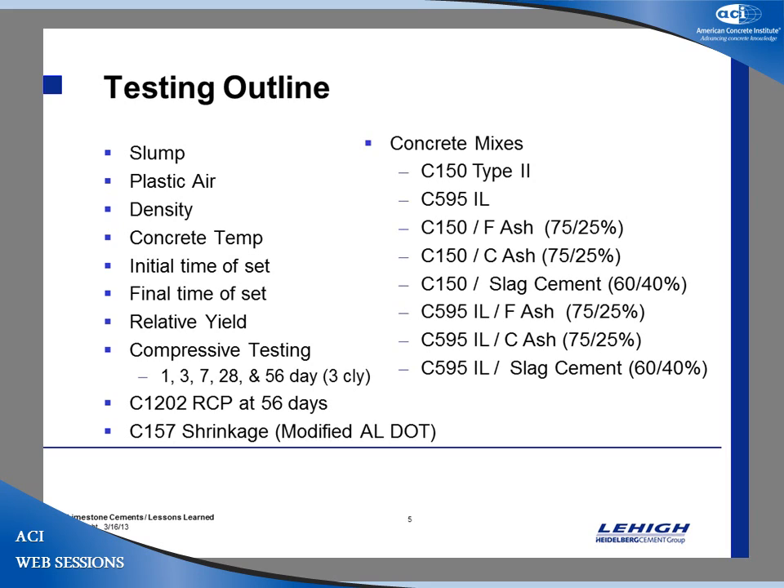In the concrete mixes, we tested straight C150, straight 595 1L, and C150 with F ash. Our mixes were 75% cement and 25% ash. We originally wanted to tailor these to meet the Georgia DOT, but they only allow 15% ash. We felt that was not really realistic — the majority of people that use ash use 25%. We also tested C150 with C ash and slag, then repeated everything with 595 and F ash, 595 and C ash, and 595 slag cement.